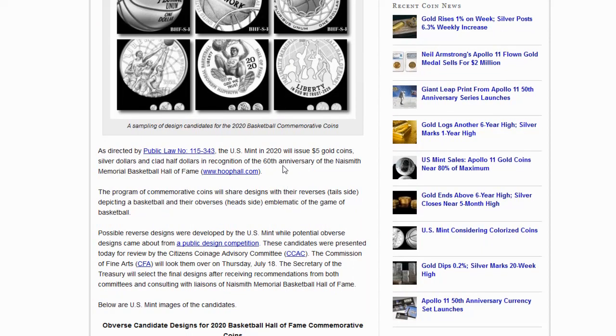As directed by public law, the U.S. Mint in 2020 will issue $5 gold coins, silver dollars, and clad half-dollars in recognition of the 60th anniversary of the Naismith Memorial Basketball Hall of Fame. The program of commemorative coins will share designs with reverses depicting a basketball, and obverses emblematic of the game of basketball. Possible reverse designs were developed by the U.S. Mint, while potential obverse designs came from a public design competition.